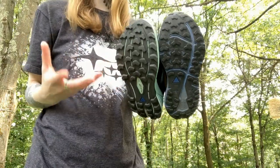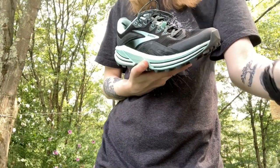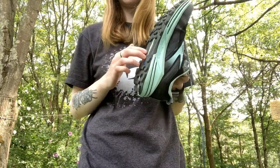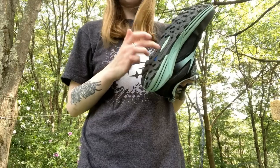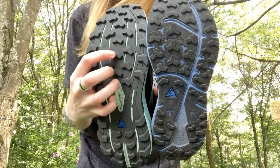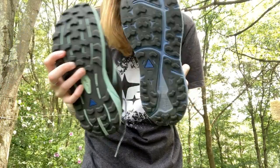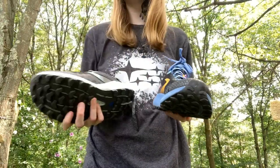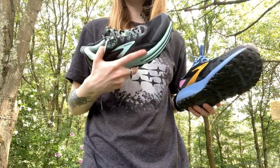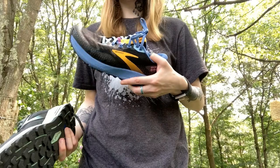The reason I like Brooks is basically because they do what they say — they work as advertised. The Cascadia 16 is advertised as a trail running shoe, and it has this ballistic rock plate at the bottom. I've stepped down really hard on purpose on rocks and sticks to test it, and my foot felt very protected. You can also see the lugs are spaced a little further apart on the trail shoe versus the Divide, which is advertised as a hybrid road-to-trail running shoe.